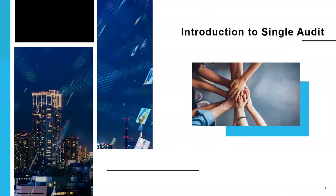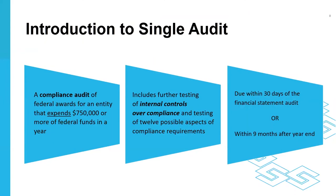Today we're here to talk about federal compliance requirements. A single audit is a compliance audit over federal awards for organizations that receive and spend over $750,000 in federal funding in a fiscal year. A single audit accompanies a financial statement audit and includes additional testing over internal controls, as well as testing of 12 aspects of possible compliance requirements. The audit requirements and responsibilities are governed by the uniform guidance, which is an authoritative set of rules and requirements for federal awards. A single audit is due within 30 days of the financial statement audit, or within nine months after year end.